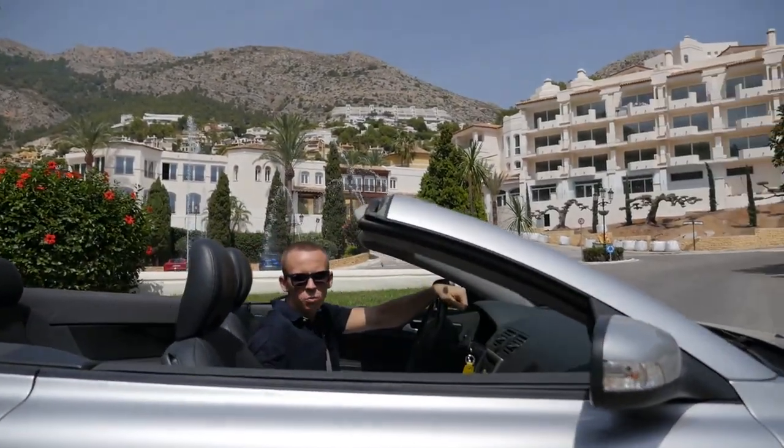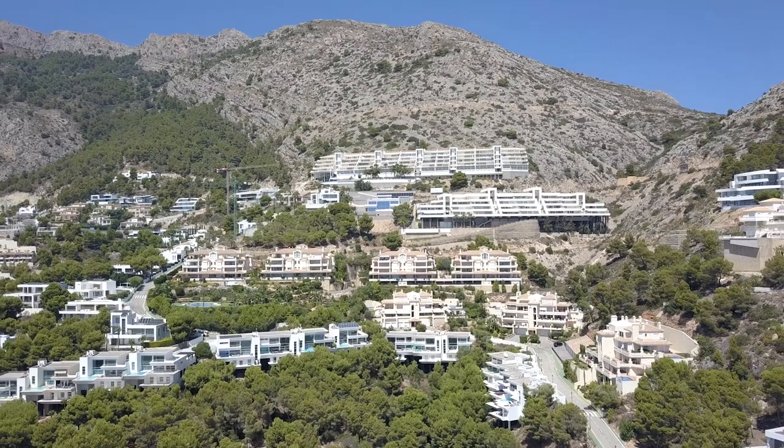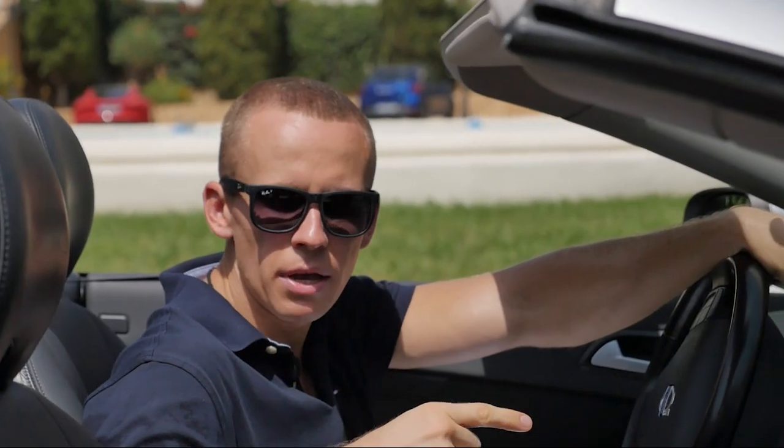This villa is located within Altea Hills urbanization. It's a privileged community with their own protected enclosed area, with own pools and parking lots. Follow me to this amazing villa.